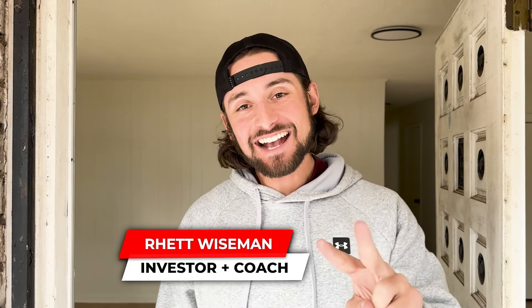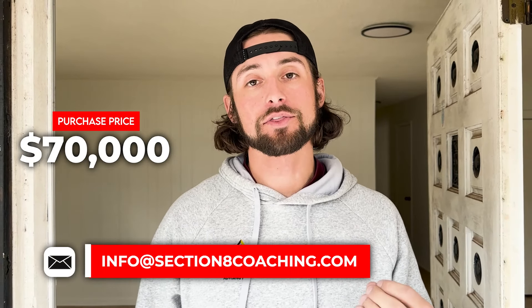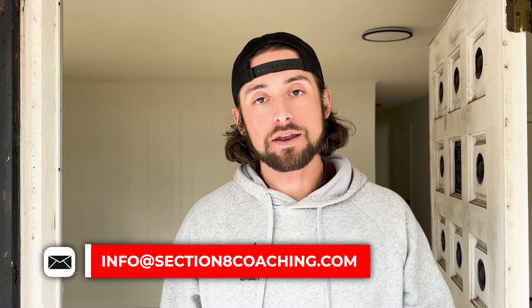Hey guys, Rhett here. We're at my client Dwayne's second Section 8 rental property. Dwayne bought this house for $70,000 as a three-bedroom one bath, we spent $38,000 redoing it, and the difference is amazing. We added a bedroom so it's now a four-bedroom, which is going to rent for anywhere between $1,300 and $1,400 a month. It was a probate/estate sale, sat vacant for a couple of years, and was in really bad shape.